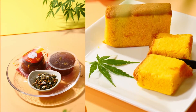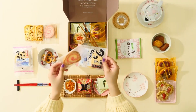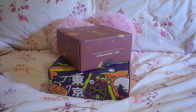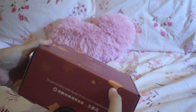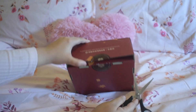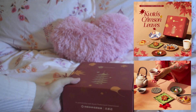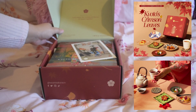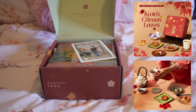Starting with Sakurako, it's an authentic Japanese snack subscription box. They support local Japanese snack makers, with each box containing 20 traditional and authentic Japanese snacks, like Japanese teas and a special Japanese tableware. The theme of the Sakurako box this month is Kyoto's crimson leaves. Sakurako partners with the Kyoto Prefectural Government for a limited edition box design inspired by the beauty of Kyoto's autumn season.